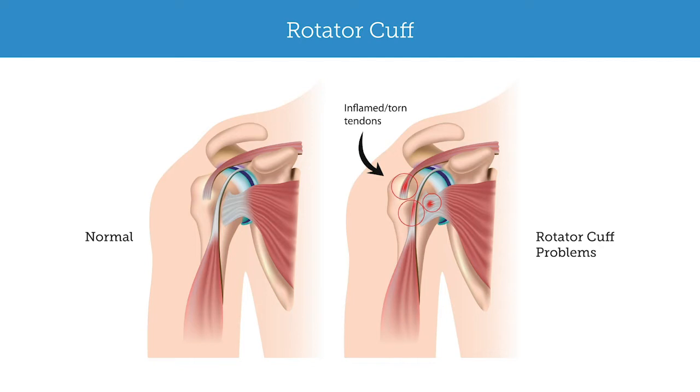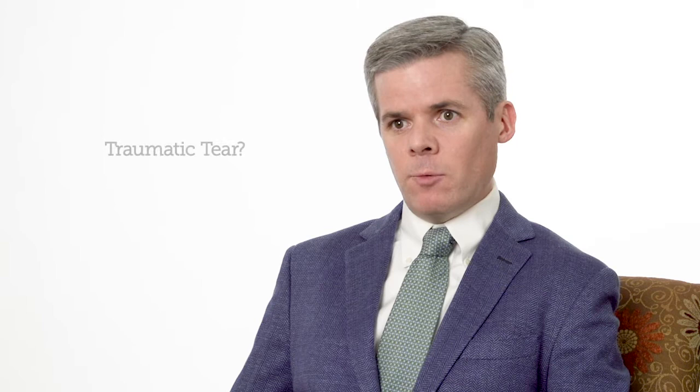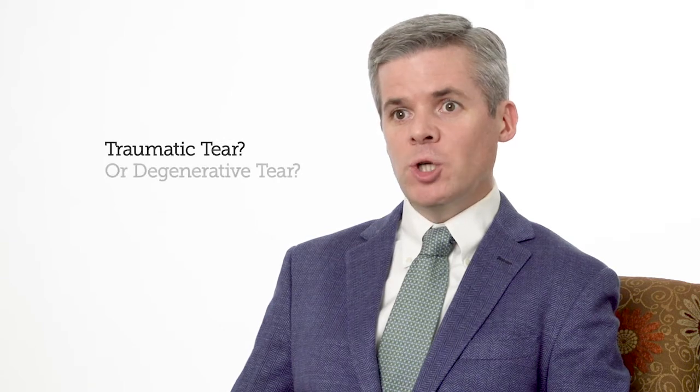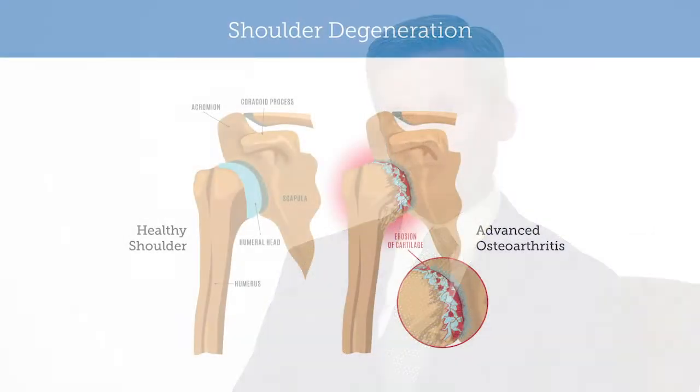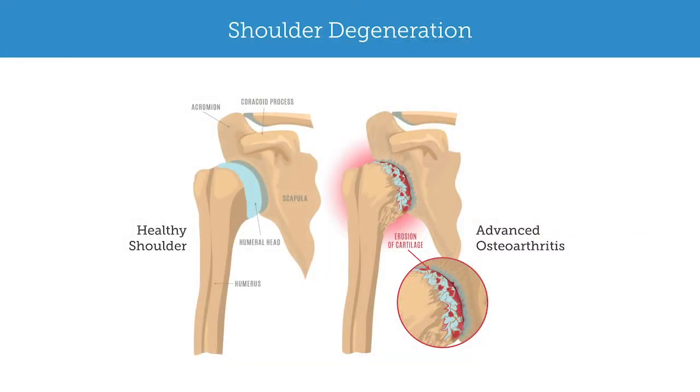First, in deciding whether this is a rotator cuff tear, we listen to their symptoms. We often hear common symptoms of night pain, which is often a rotator cuff symptom, weakness, and pain with certain motions around the shoulder. We then decide whether we think this is a traumatic rotator cuff tear or a degenerative rotator cuff tear. If someone says their pain has been gradually worsening over the last couple of years and now they have pain at night and weakness when lifting overhead, you start to think degenerative rotator cuff tear.